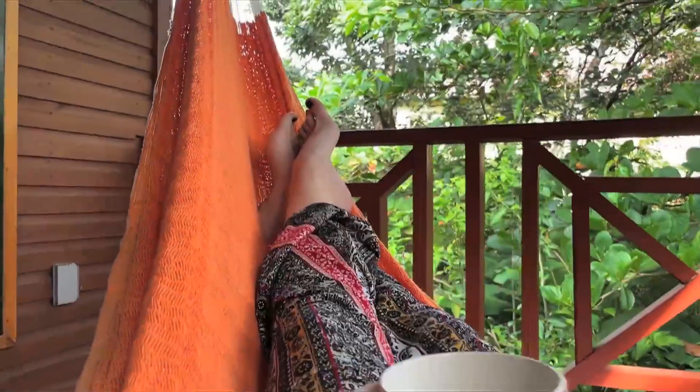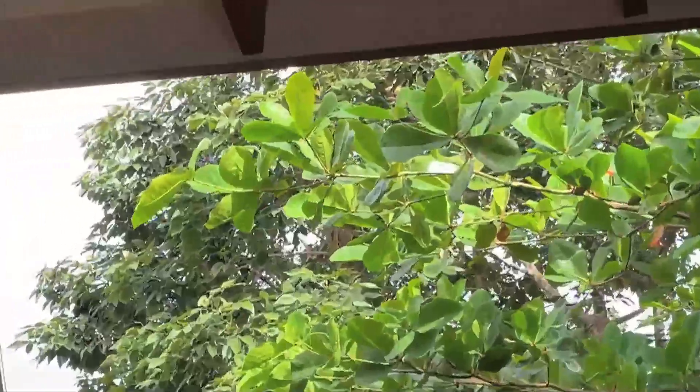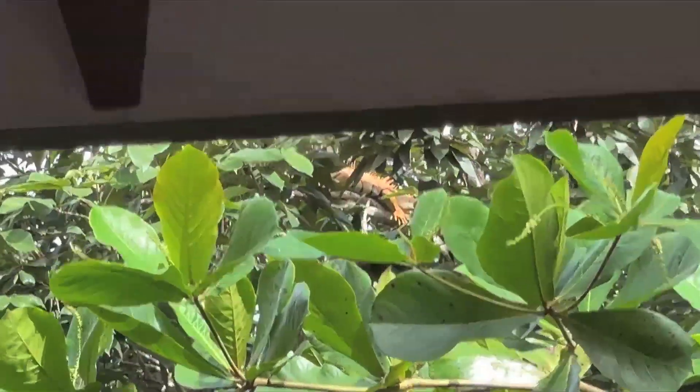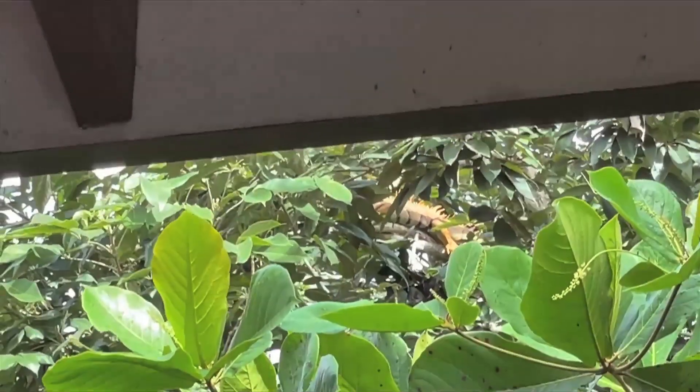Good morning to you, good morning Mr. Iguana. Good morning to you.